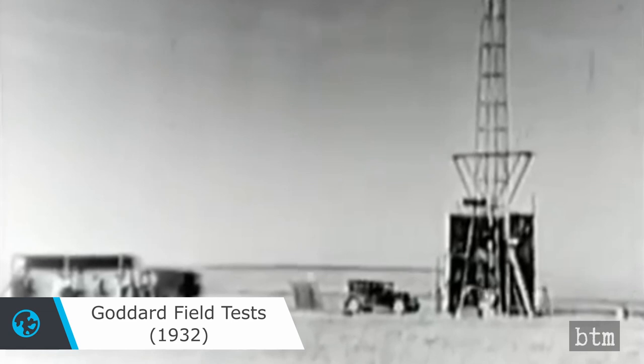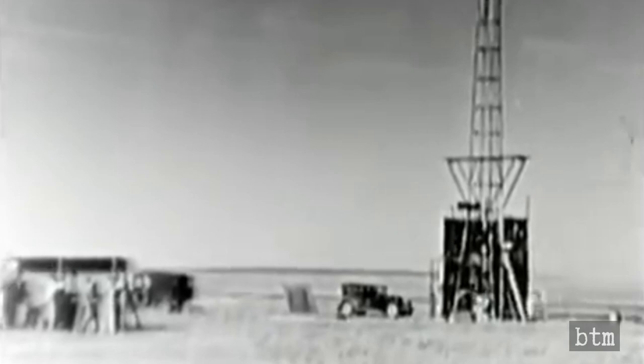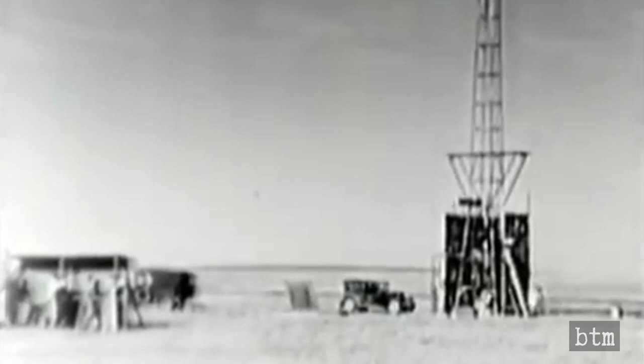So, if you were the father of modern rocketry, Robert Goddard, what did you use in 1932 to compute the answer to complicated ballistic and chemical propellant problems?